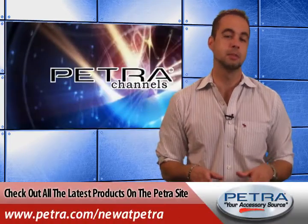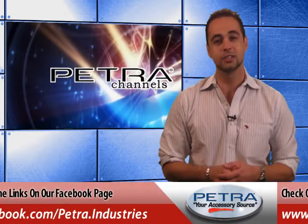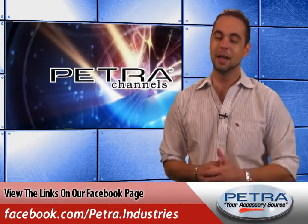That's the Sony 16GB S-Series MP3 player with built-in speakers in red. To view all the latest products on the Petra website, visit us at Petra.com/new-at-Petra. Get the links on our Facebook page and post your thoughts. Don't forget to send us your feedback at feedback@Petra.com.